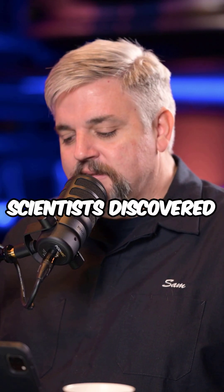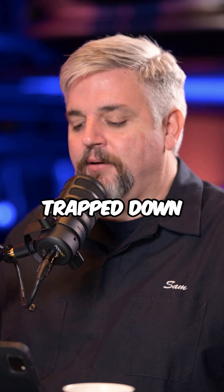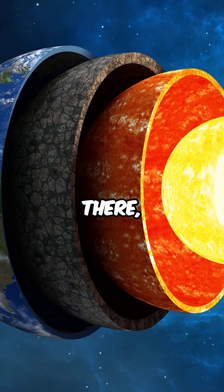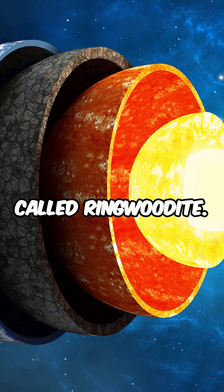In 2014, scientists discovered a massive amount of water trapped down in the mantle layer. You have the crust, and right underneath the crust you have the upper mantle layer. Down there — we're talking a few hundred miles beneath our feet — is this stuff called ringwoodite.